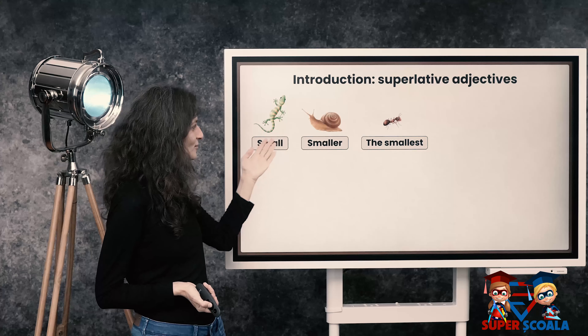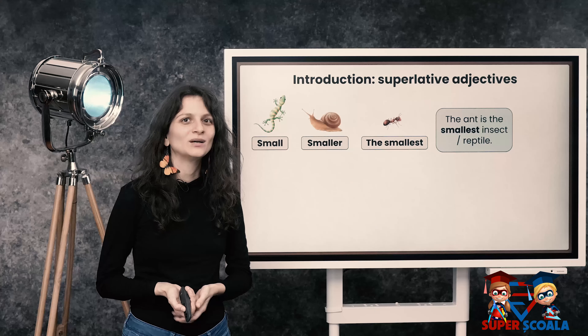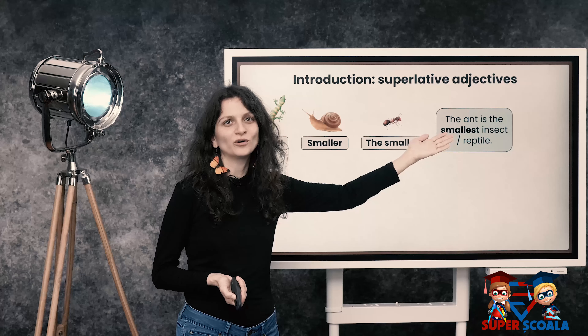Mic, mai mic, cel mai mic sau cea mai mică. The ant is the smallest insect or reptile.